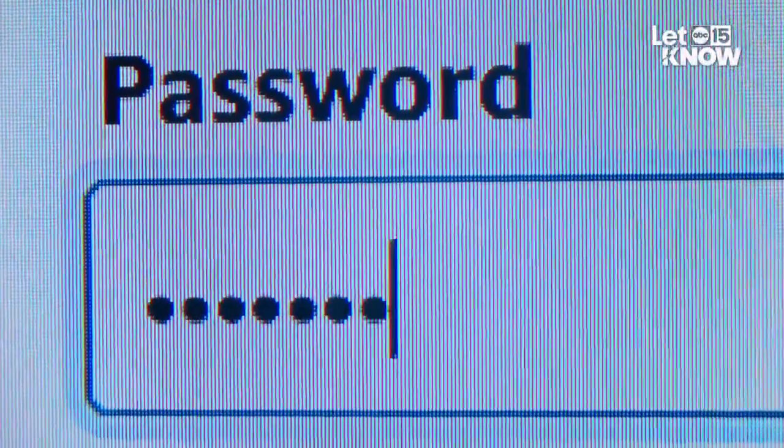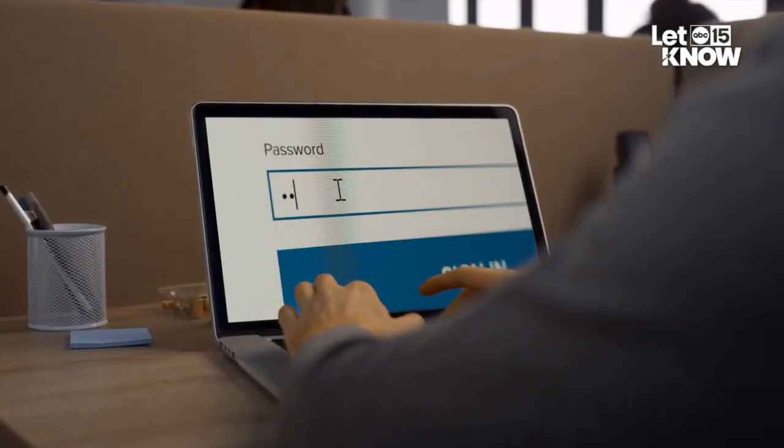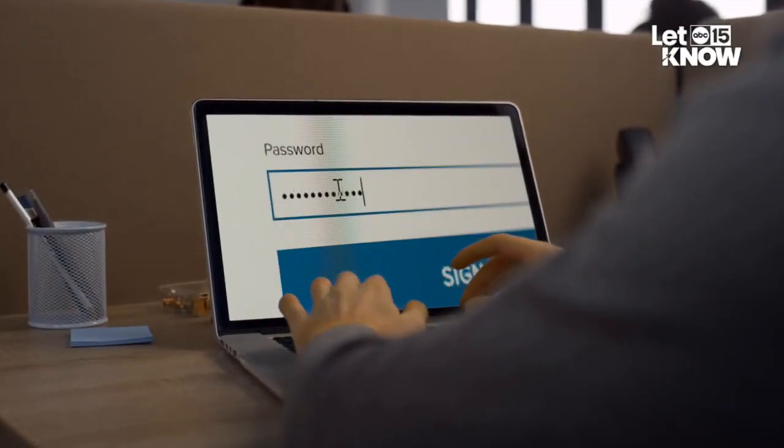Your password might soon be a thing of the past, but hey, that's a good thing. I'm Christelle Bell, sharing why passkeys could lock out the hackers for good. We all use passwords. Unfortunately, it's the least secure way to authenticate yourself. But it may not be the best line of defense — this just is not sustainable. It's just going to continue to put people in harm's way.